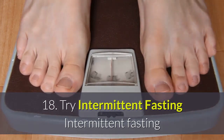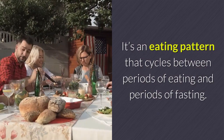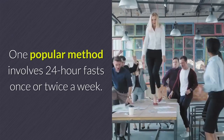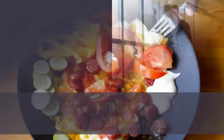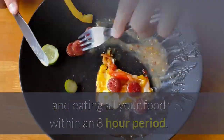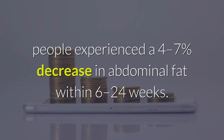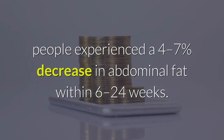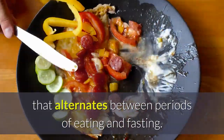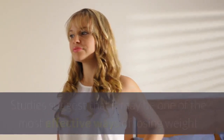18. Try Intermittent Fasting. Intermittent fasting has recently become very popular for weight loss. It's an eating pattern that cycles between periods of eating and periods of fasting. One popular method involves 24-hour fasts once or twice a week. Another consists of fasting every day for 16 hours and eating all your food within an 8-hour period. In a review of studies on intermittent fasting and alternate-day fasting, people experienced a 4–7% decrease in abdominal fat within 6–24 weeks.